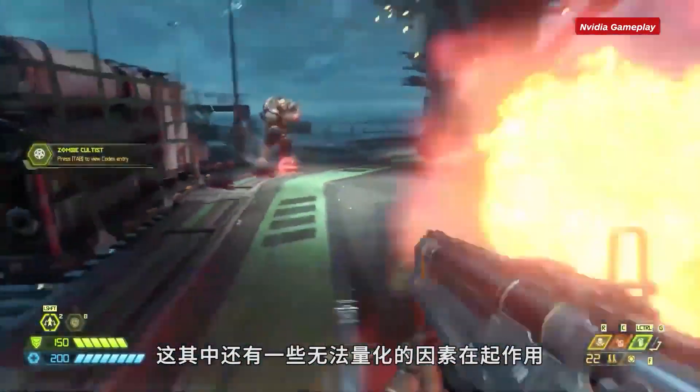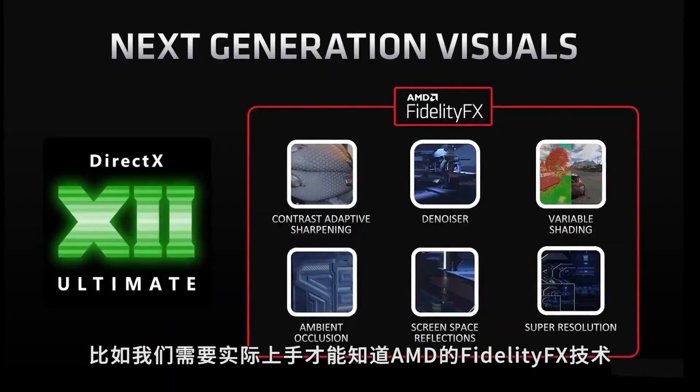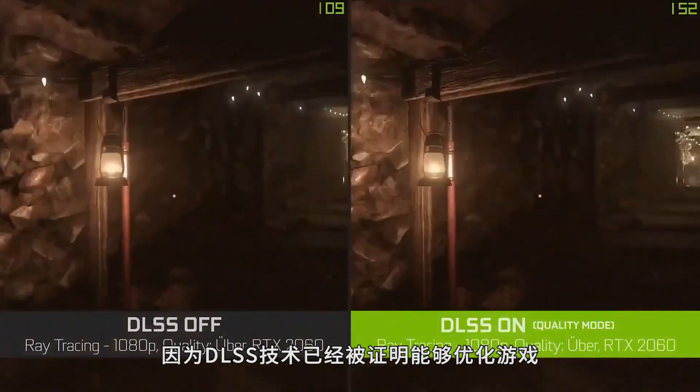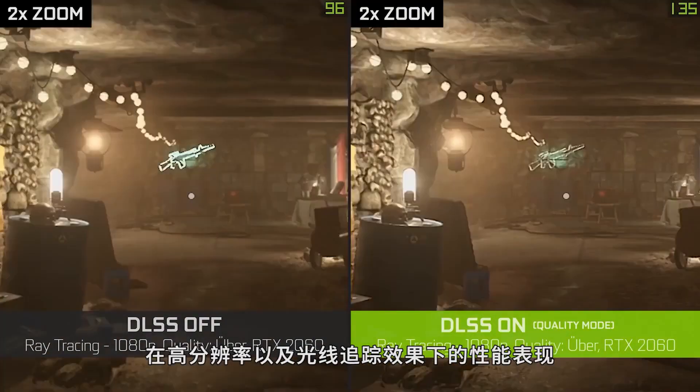There are some less quantifiable elements at play here. For example, we need to get eyes on AMD's FidelityFX to see how it compares to NVIDIA's DLSS, which is starting to prove very effective at keeping performance up for high-resolution and ray-traced games.